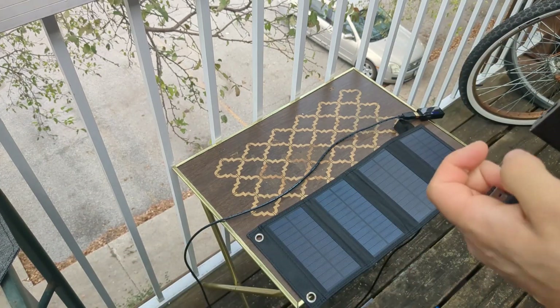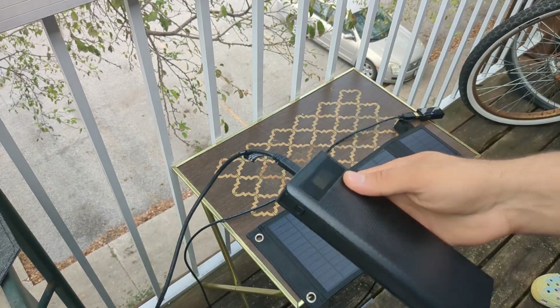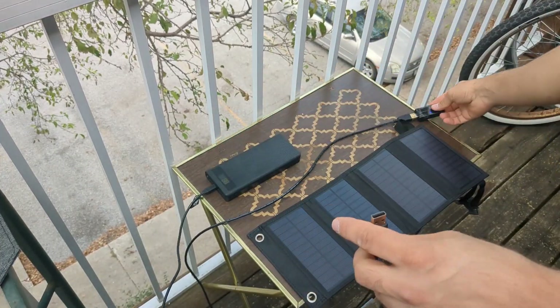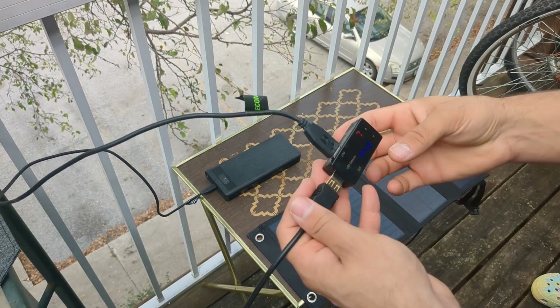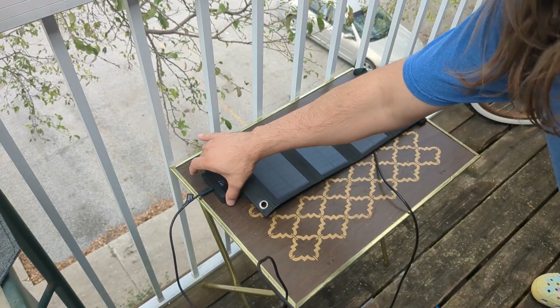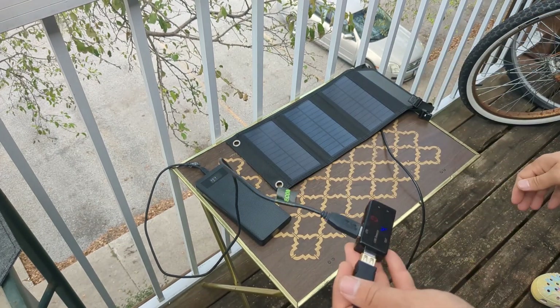So what I'm gonna do is charge this over Micro USB and plug this into the solar panel. Now of course it was super sunny moments ago and now it's cloudy, but I can already tell that the solar panel at least does function, even though it's suddenly cloudy.